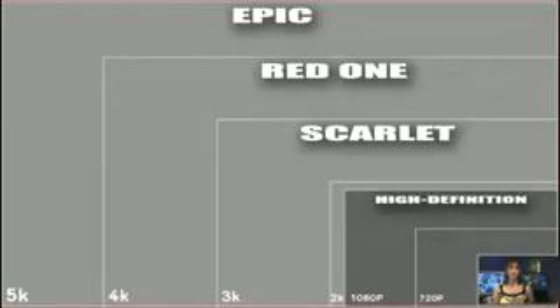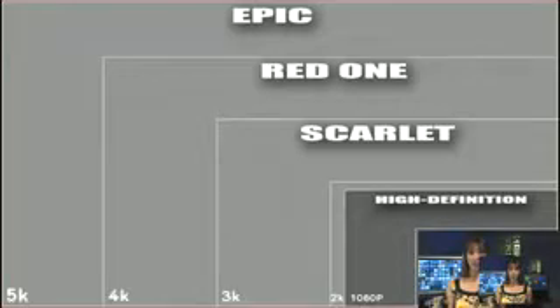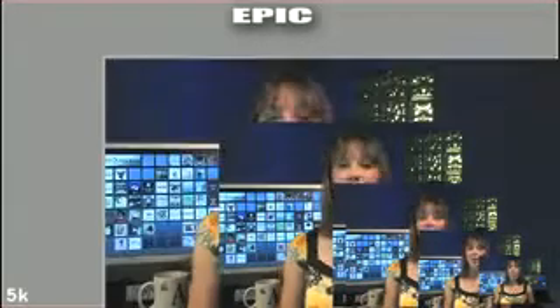We shoot Geek Brief TV in 1080i and then compress the heck out of it for those of you who watch on an iPod, Zune, or iPhone. 2K, 3K, 4K, and 5K video go way beyond high definition. In relative terms, this is standard definition. This is 720p. This is 1080p — remember, we're talking relative terms, otherwise at 1080p I would be filling this screen. 2K is a little bigger. 3K is a lot bigger. 4K is bigger still. And then this is how 5K compares to other resolutions.